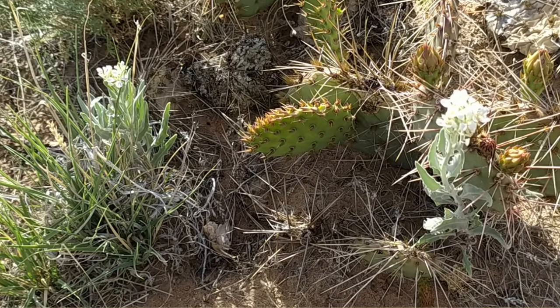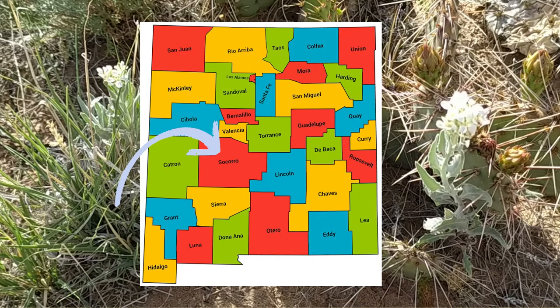The Greek name Dimorphocarpa translates as 'two-formed fruit.' Wislizenii is for Friedrich Adolf Wislizenus, who immigrated to St. Louis from Germany and traveled and collected plants in the west. He collected the first specimen of this plant on July 31, 1846 in today's Socorro County.